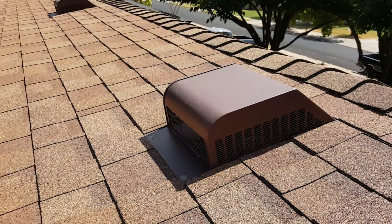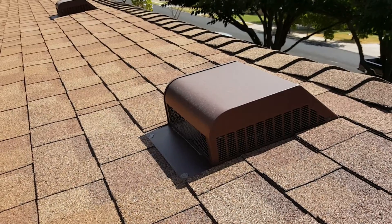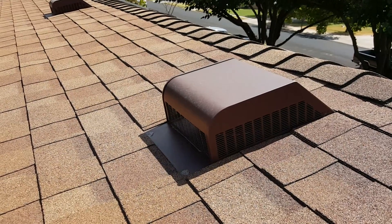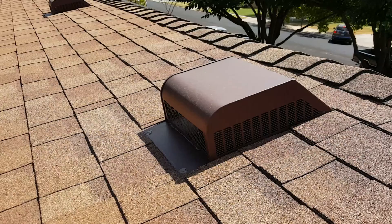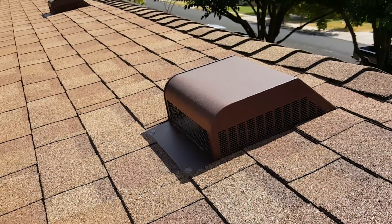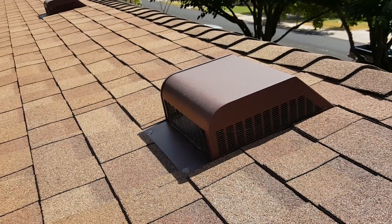Welcome again everyone to another inspection related information video. Today's topic is roofs. There are lots of different choices when it comes to roof covering materials. Certainly the most standard one in our area — West Texas, South Plains, Permian Basin — is asphalt shingles of one type or another.